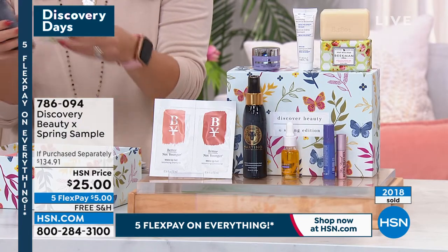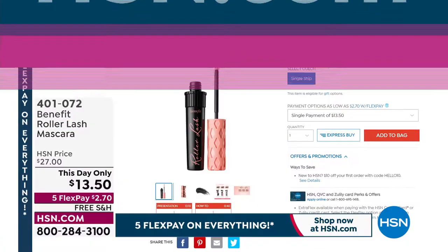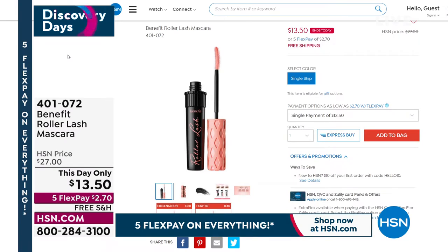But let's remind everybody — we've not been able to keep our roller lashes in stock here at HSN. Even at full price. This one, no exception. We only got $1,500 left. Last call, guys. Last look, last call — $1,500 left.